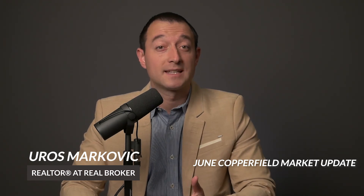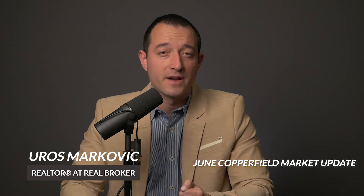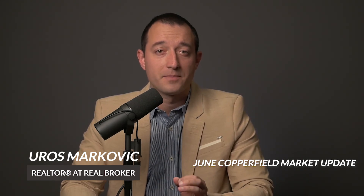Sellers, this message is for you. I've noticed more price adjustments than we're used to. The path to a successful sale is to be very tuned into the market, priced correctly, and prepare your home to stand out among the others. Every extra effort will help and be paid off. Partner with an agent who has great community understanding and good knowledge, and don't overprice your home.